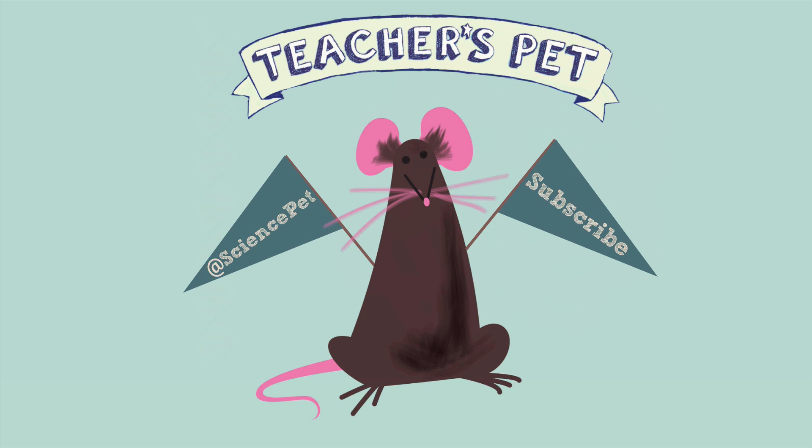Thanks for watching this episode of Teacher's Pet. Don't forget to like and subscribe and follow me on Twitter at SciencePet.